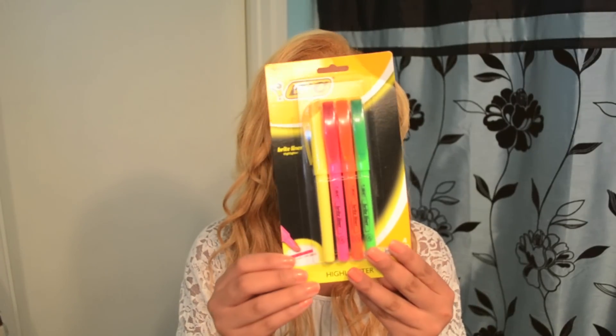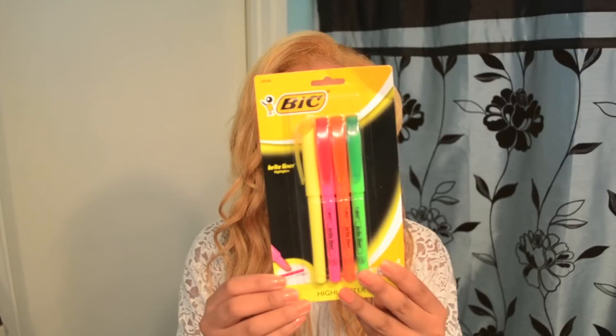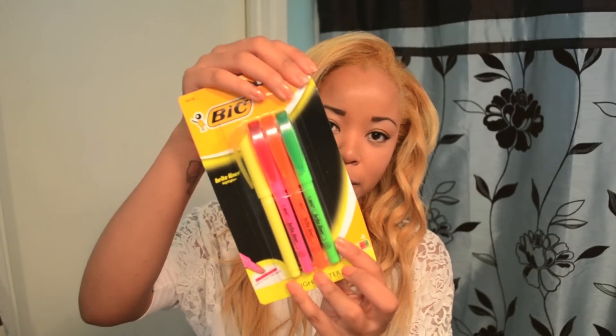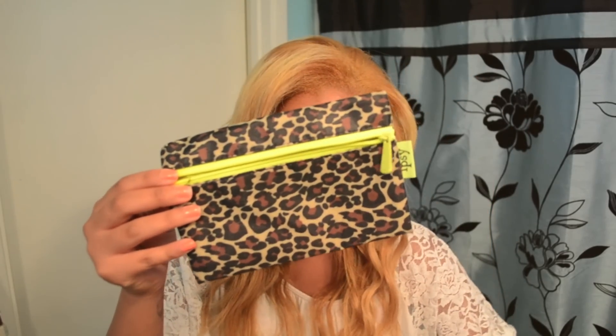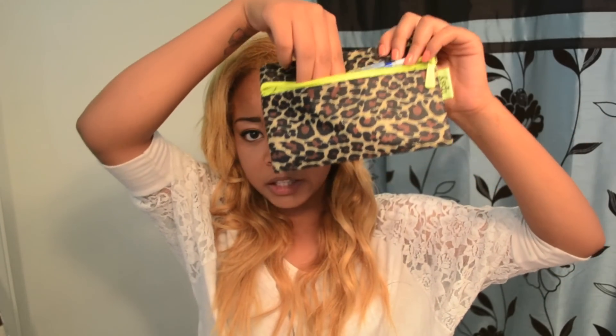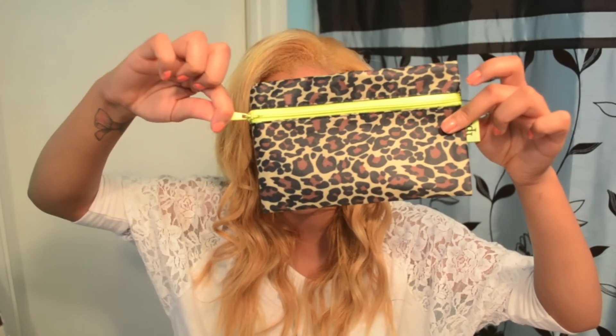And I also have my colorful highlighters. This one is by Bic and it is their Bright Liners, and this one has four different colors. As you can see I do a lot of highlighting in my notes. So to keep myself organized I like to use little bags like the ones that come in glam bags to store my writing utensils. So I will be putting my pens, my pencils, my erasers, everything in this bag. It is the perfect size and it is super cute.